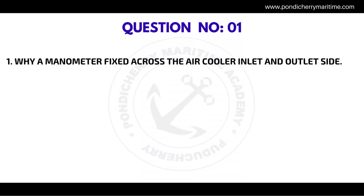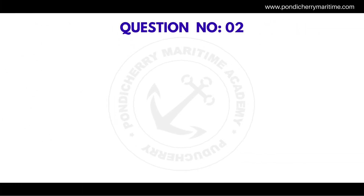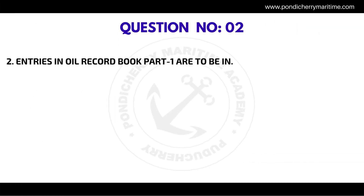Question number one: Why is a manometer fixed across the air cooler inlet and outlet side? The correct answer is to check the pressure drop in the air side inlet and outlet.